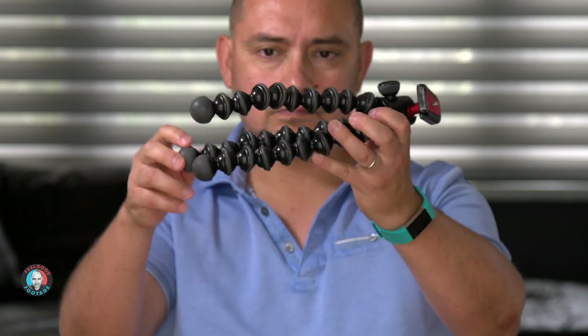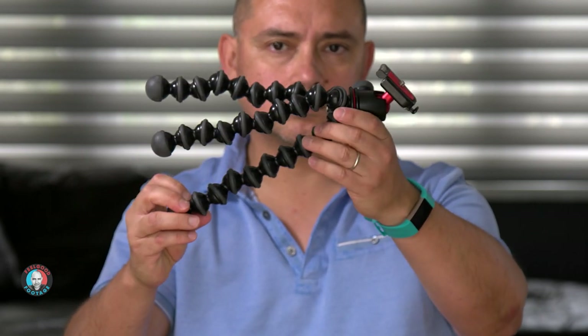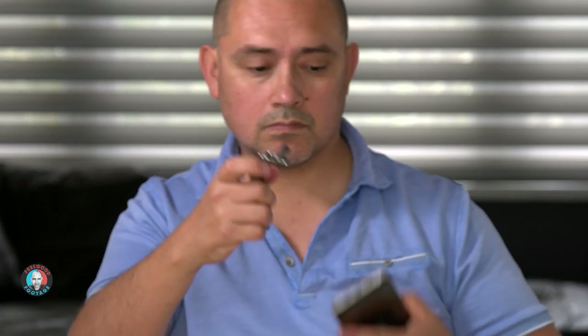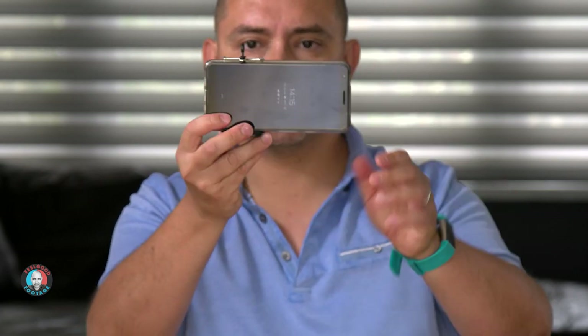If you can't get hold of one and don't want to buy one, you could get by with a mini tripod or something like a large gorilla pod — but bear in mind you'll probably need to put that on top of a table to reach the right height. Any camera will have a mounting thread on its base to easily attach it to a tripod, but with a phone you're going to need something like a selfie adapter.